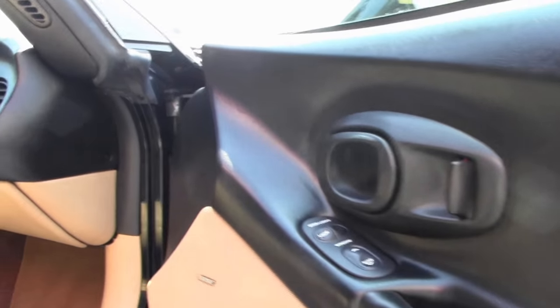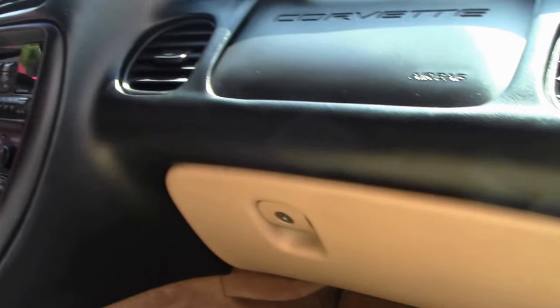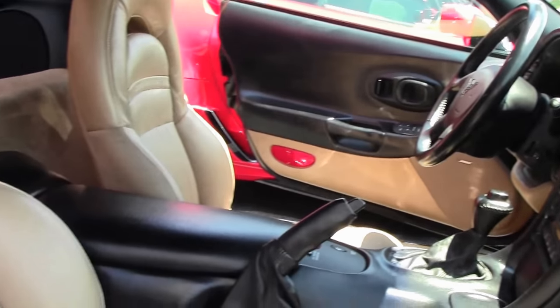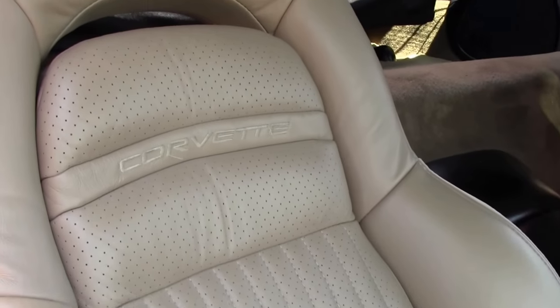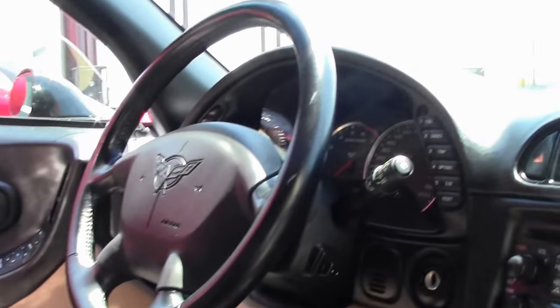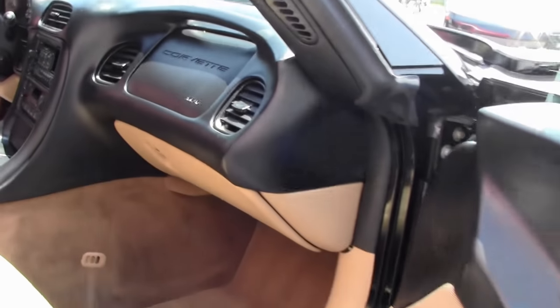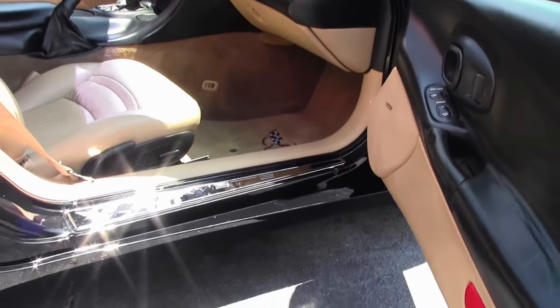Interior-wise, there is a little rubbing on the bolster of the driver's side, but the seats are in good shape. They have added silver rings around the display giving it a really nice look. It does have a stock stereo. Door panels are in good shape, not showing any of the delamination that we do see. It does have all the mats — Lloyd mats to protect the carpeting.